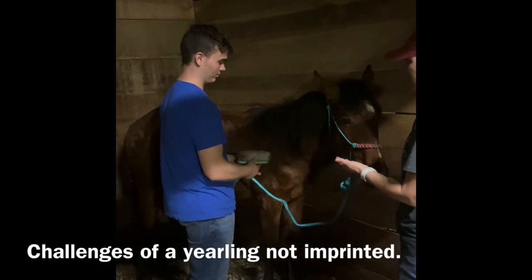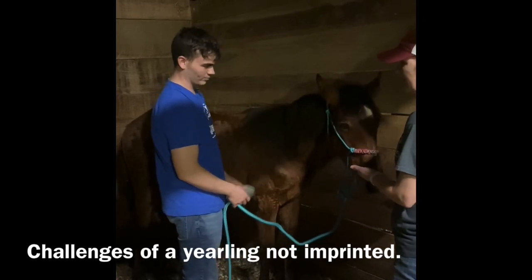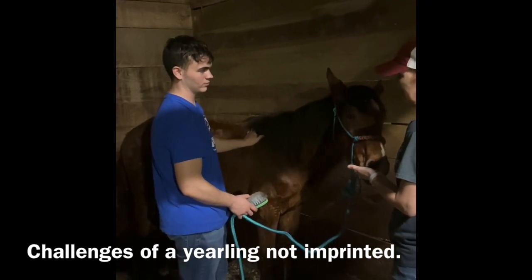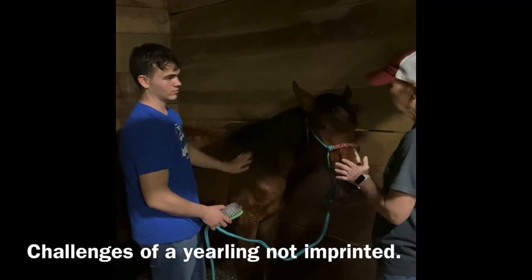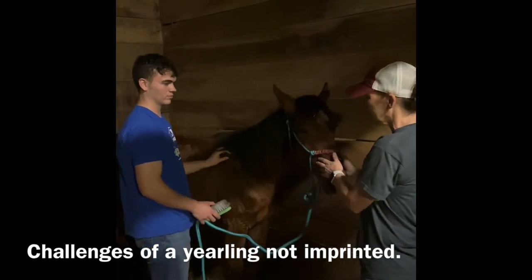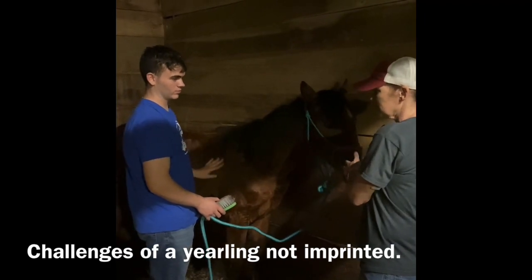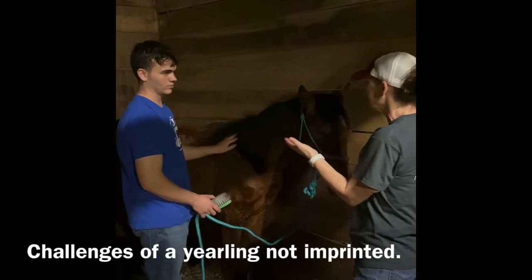The ranch was about 25,000 acres, and she was in a large herd of weanlings. They pretty much roped her and brought her up when we went to get her — that was the only real handling she had. So she wasn't imprinted. Imprinting is where they have a baby foal and immediately start working with them — even before they get up. She had none of this desensitization, so pretty much what you've been doing is what we'd call systematic desensitization.